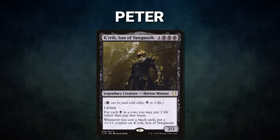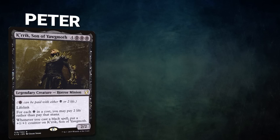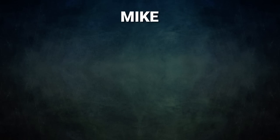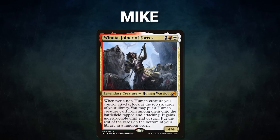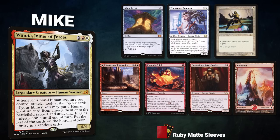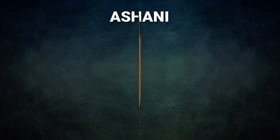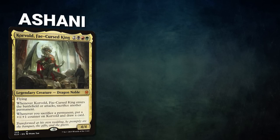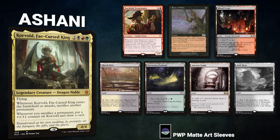Next we have Peter piloting Kurik, Son of Yawgmoth — this deck uses its commander to cheat mana costs and tries to assemble its win as quickly as possible. Peter's opening hand contains Grim Monolith, Grim Tutor, Vampiric Tutor, two Swamps, and his London mulligans are Lion's Eye Diamond and a Chain of Smog. After that we have Mike piloting Winota, Joiner of Forces — a stacks deck looking to cheat hate bears onto the battlefield and win through combat. Mike's opening hand contains a Mana Crypt, Ethersworn Canonist, Globe Rider, Shatter Skull, Smashing Phoenix Chick, Professional Facebreaker, and a Mountain.